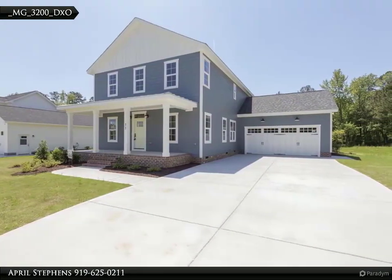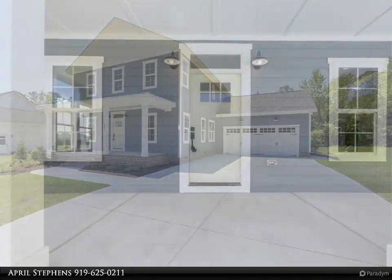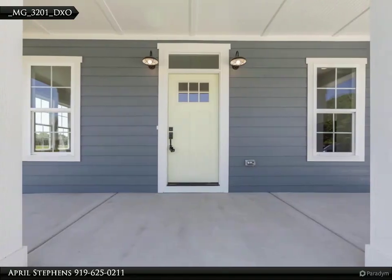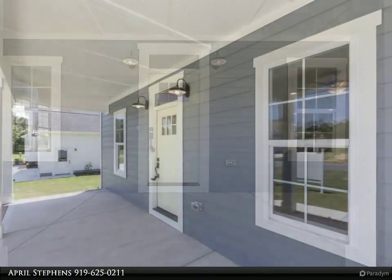First floor master features a captivating ceiling design and exquisite bathroom with freestanding tub. Second floor boasts three generous sized bedrooms and an expansive bonus room. Charm, character, and precise details throughout.